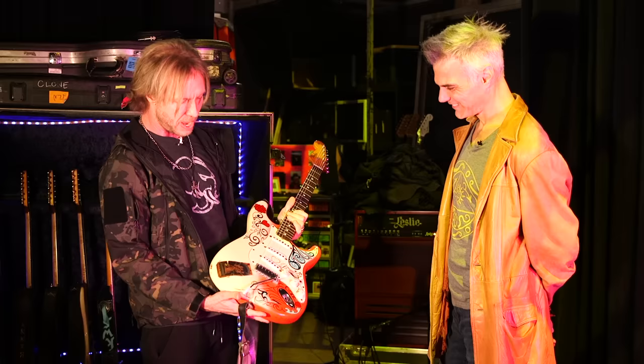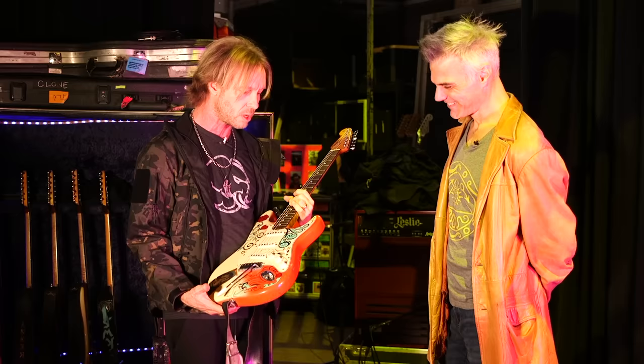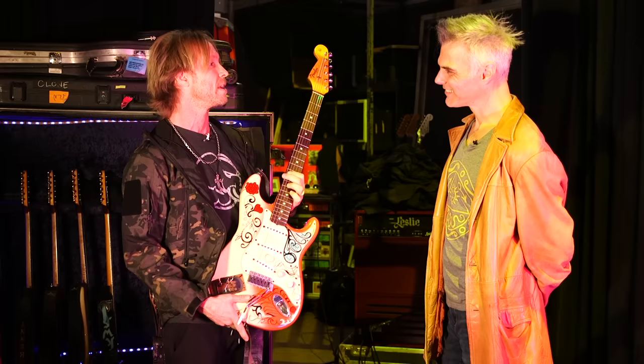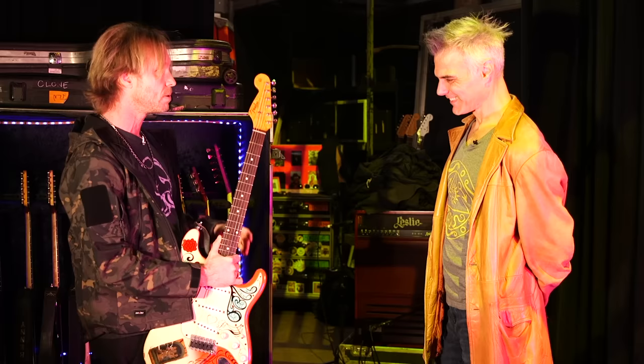Most of these, collectors have them and they've never been played. I think John Mayer has one - he told me when I saw him on the road with Aerosmith that he saw me playing one of these and that's why he went and got one. And he plays his, I play mine. But just about everybody else just looks at them because they're beautiful. But they actually sound great too, so we do Jimi Hendrix songs and I'm usually playing this one.